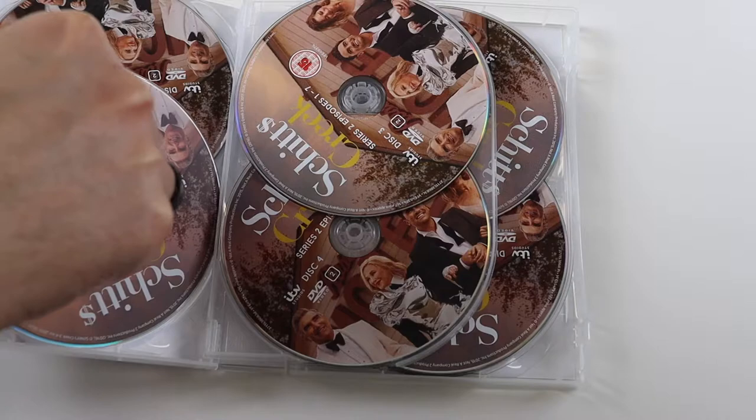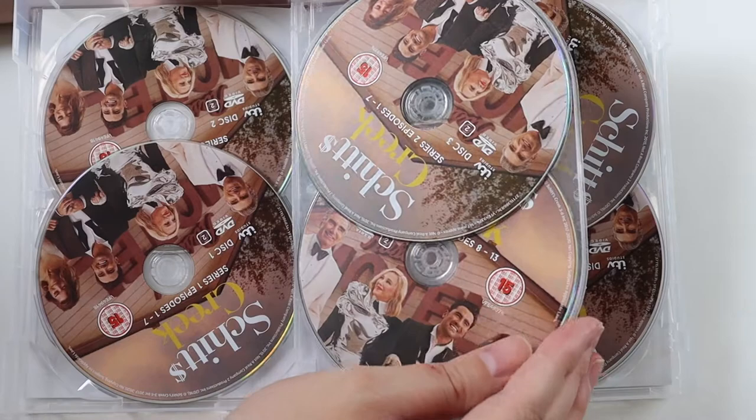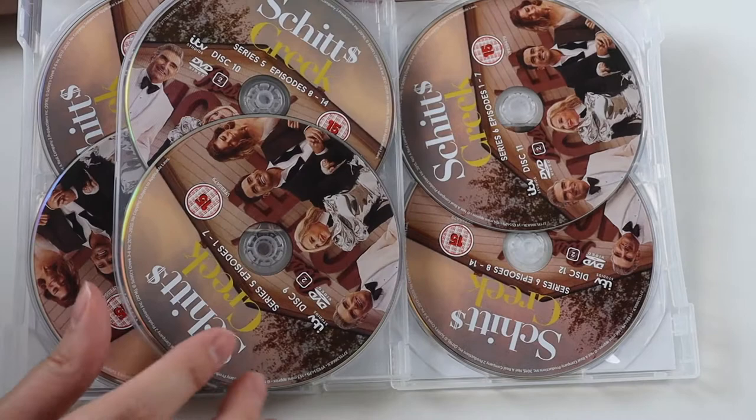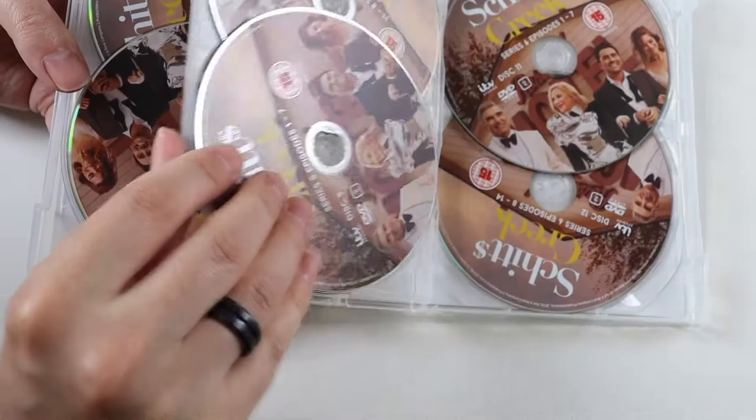So we've got series one, episodes one to seven; series one, episodes eight to thirteen — so that's thirteen episodes in season one. Series two, again thirteen episodes. Series three, again thirteen episodes. Series four, thirteen episodes. Series five has fourteen episodes. And series six has fourteen episodes.